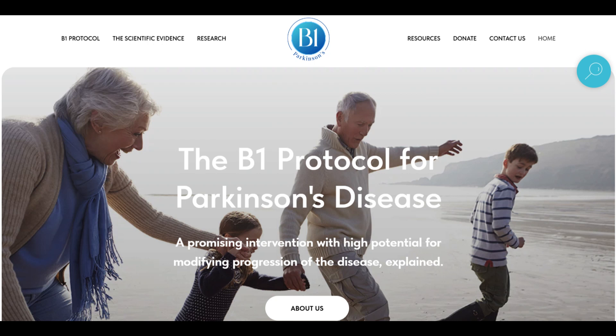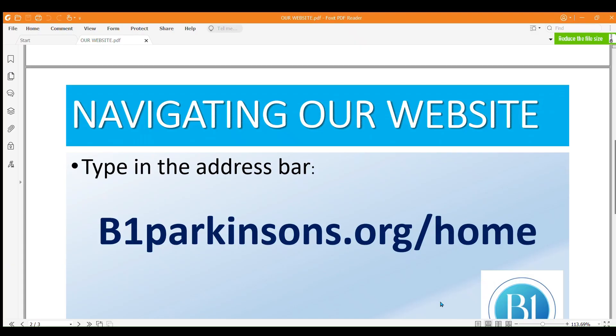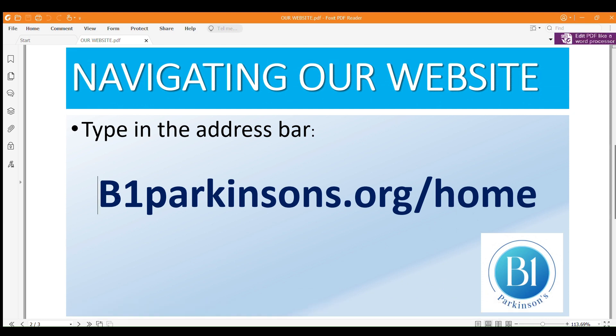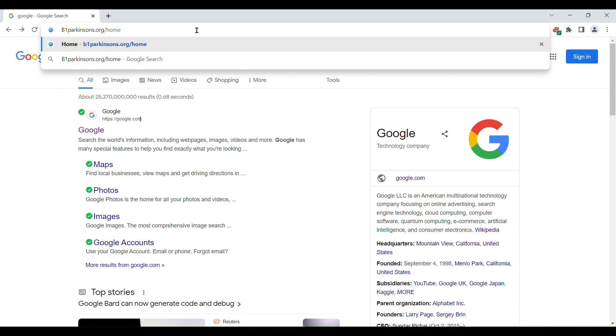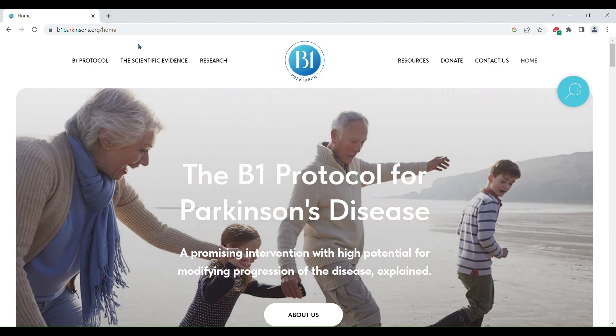Welcome to our website on B1 Therapy. Enter the website address b1parkinsons.org/home in your browser. This is the home page.